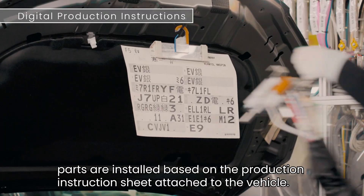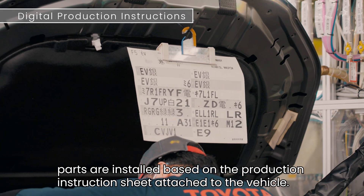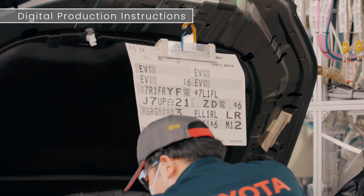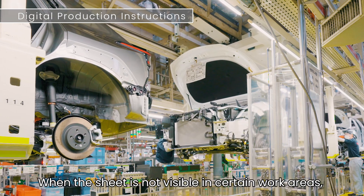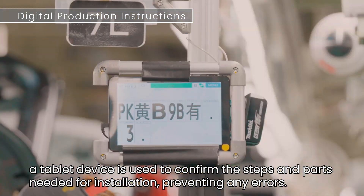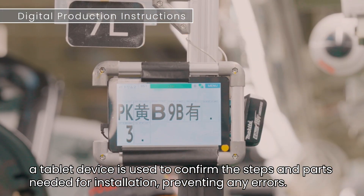During the assembly process, parts are installed based on the production instruction sheet attached to the vehicle. When the sheet is not visible in certain work areas, a tablet device is used to confirm the steps and parts needed for installation, preventing any errors.